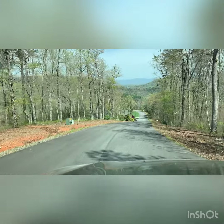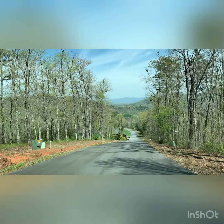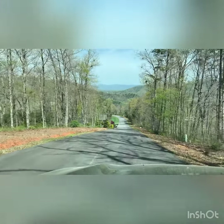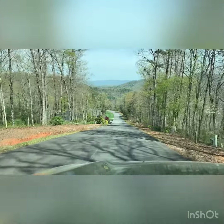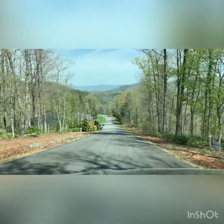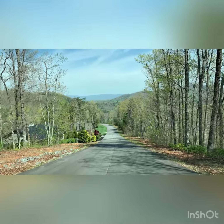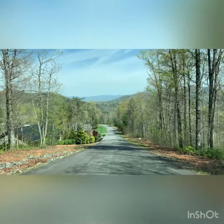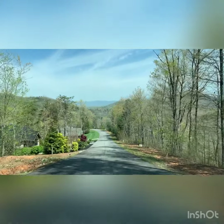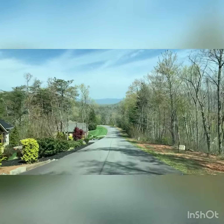Lot 16 is with Southland Marketing and Development, lot 17 the same. Lot 18 looks like it's with Century 21, and you've got these two houses here which I guess are lots 20 and 24.